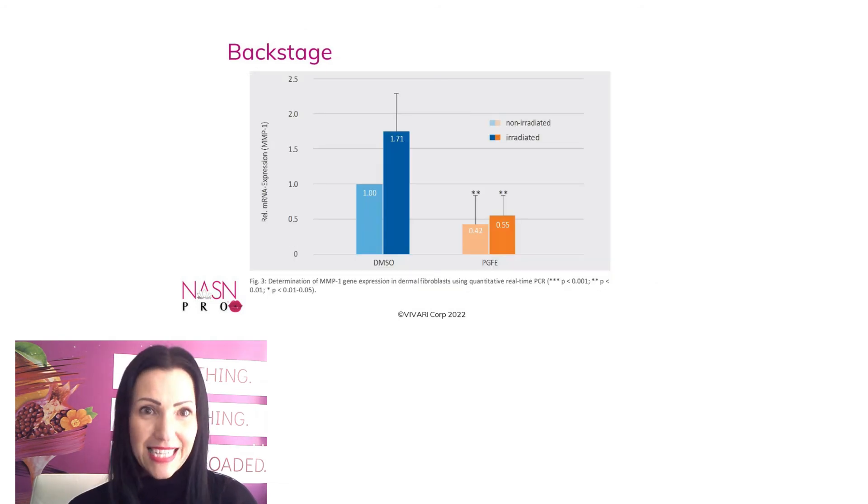In this test, it was proven that pomegranate flower extract inhibits UVA-induced MMP1 expression. The more transparent colors are non-irradiated cells and the non-transparent colors are irradiated cells. On the right, where it says PGEF, that's the pomegranate flower extract. Results show a 45% reduction of MMP1 expression in UVA-irradiated dermal fibroblasts, indicating protection against photoaging, and a 58% reduction of MMP1 expression in non-irradiated dermal fibroblasts, indicating additional protection against chronological aging.